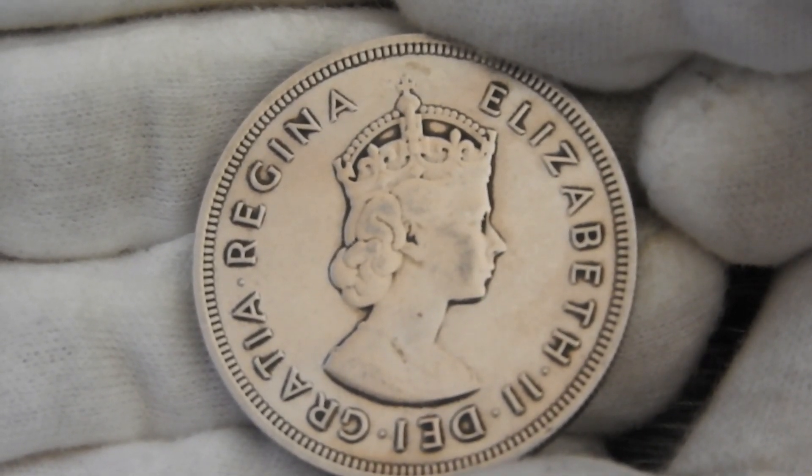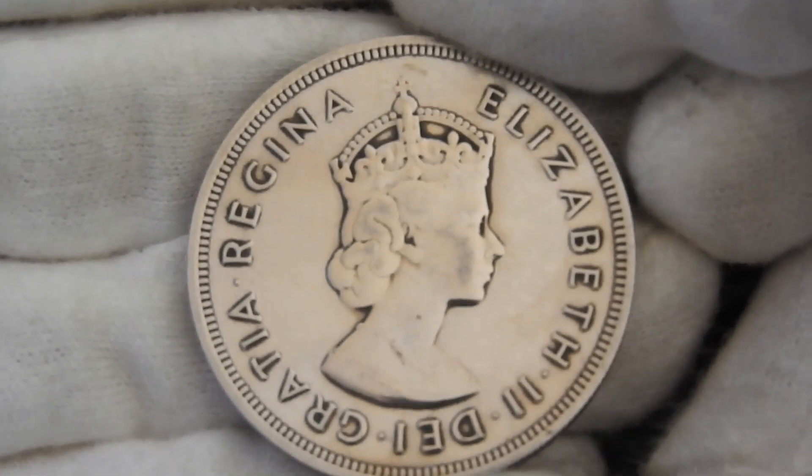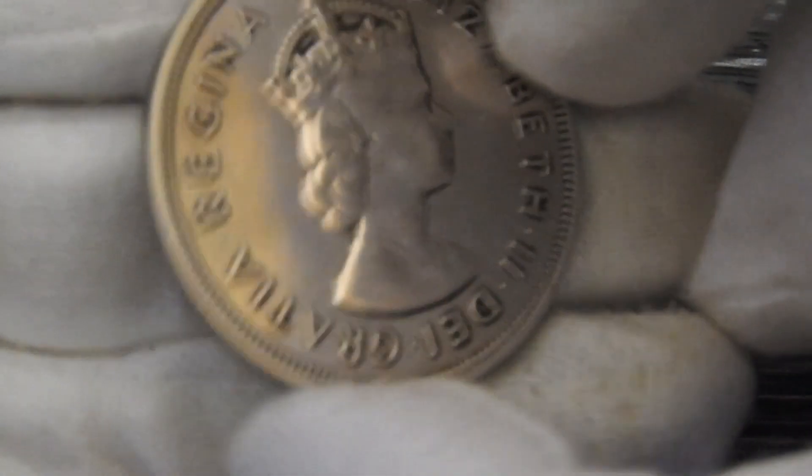My friend Brad World Coins just made a video about the history of Bermuda coins, so please consider checking him out after this video. The link will be in the description box of his video.